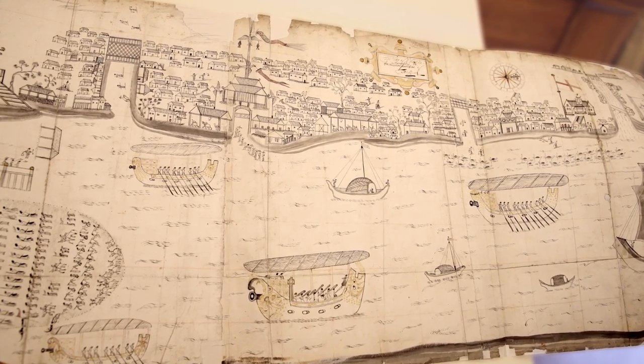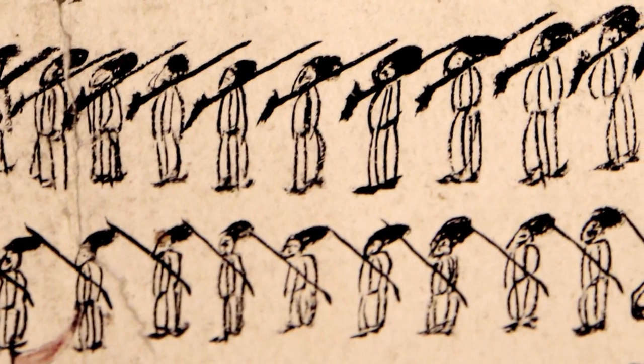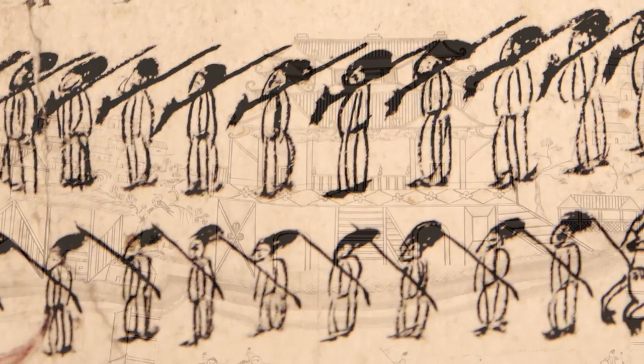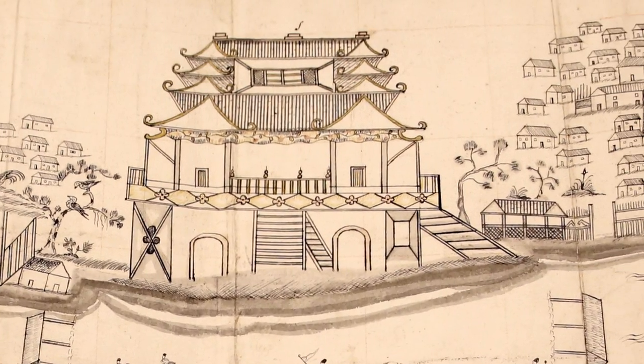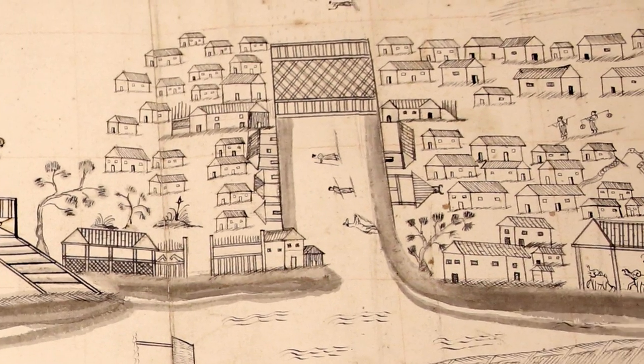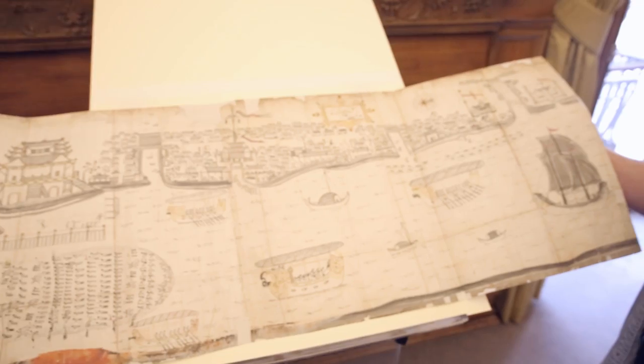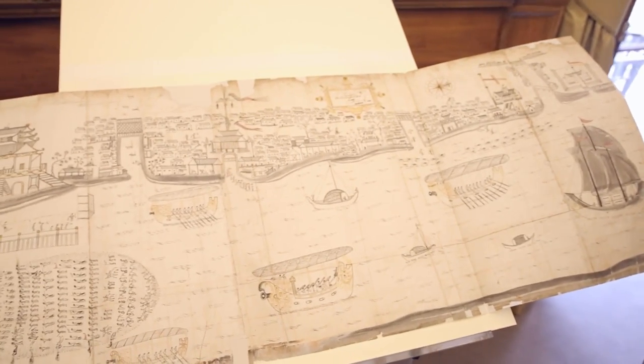It looks like a giant Where's Wally? Yeah, exactly right. All the little people and the little things everywhere. So he's in Hanoi here, which was the capital of what was then called Tong King, which is North Vietnam. So he's showing you the scene by the river in about 1684-5, that kind of period.